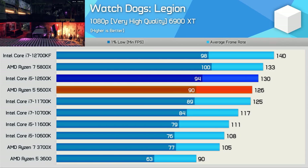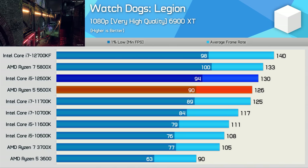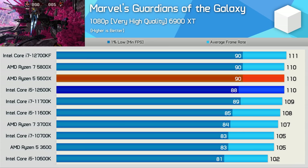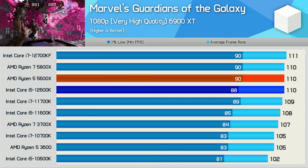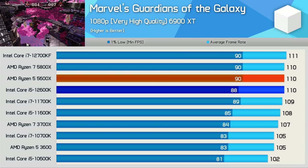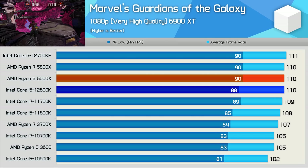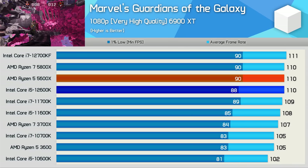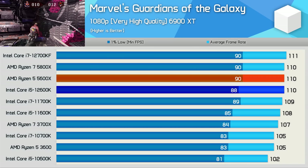Moving on to Watch Dogs Legion, we again find that the 5600X and 12600K are very evenly matched when gaming. This time the Intel processor was faster by just a 3% margin, so much of a muchness. Marvel's Guardians of the Galaxy is pretty heavily GPU limited with these higher end CPUs, despite testing at 1080p with an extremely fast graphics card using the second highest quality preset. Results like these are important to include, because despite the unrealistic test conditions aiming to highlight CPU performance, the game is still very much GPU limited — as the vast majority of games out there will be. Given that the 5600X and 12600K are able to max out the GPU, performance is basically identical using either CPU.